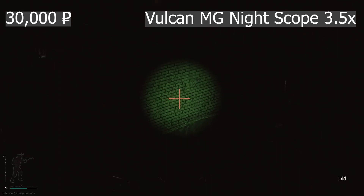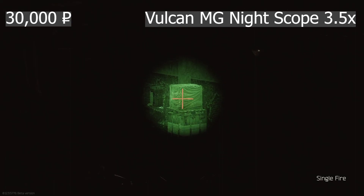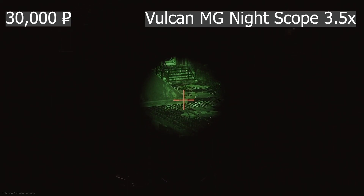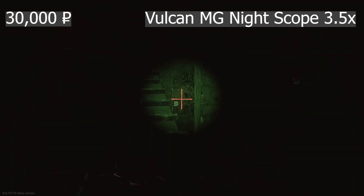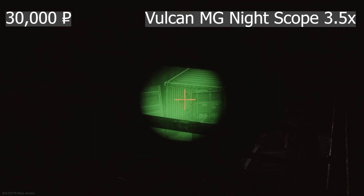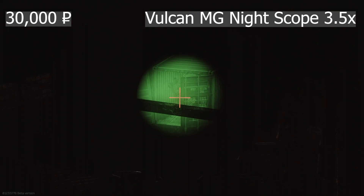Next up is the Vulcan MG Night Scope 3.5x. This scope requires the Armasight Universal Base for mounting to your gun, and averages approximately 30,000 rubles. While it provides a cleaner and slightly larger viewing area, it's still pretty restrictive, and you may have issues tracking players and NPCs that move quickly laterally.